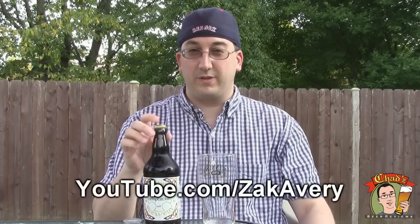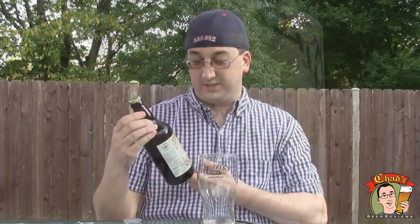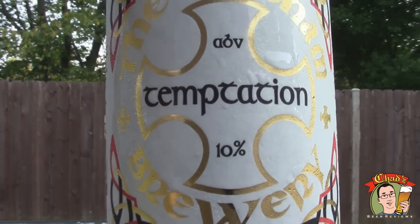Hey, welcome to another episode of Chad's Beer Reviews. Another beer from Zach Avery from good old England. This is the Durham Brewery Temptation.